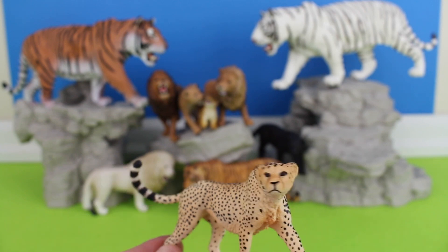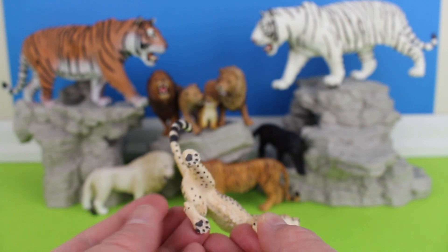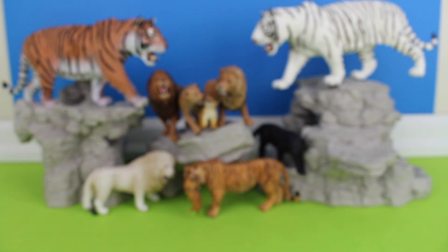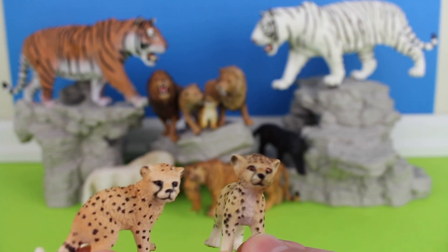Cheetahs are lightly built. They are characterized by a small round head, a short snout, black tear-like facial streaks, and a deep chest. Cheetahs are the fastest mammal on land.